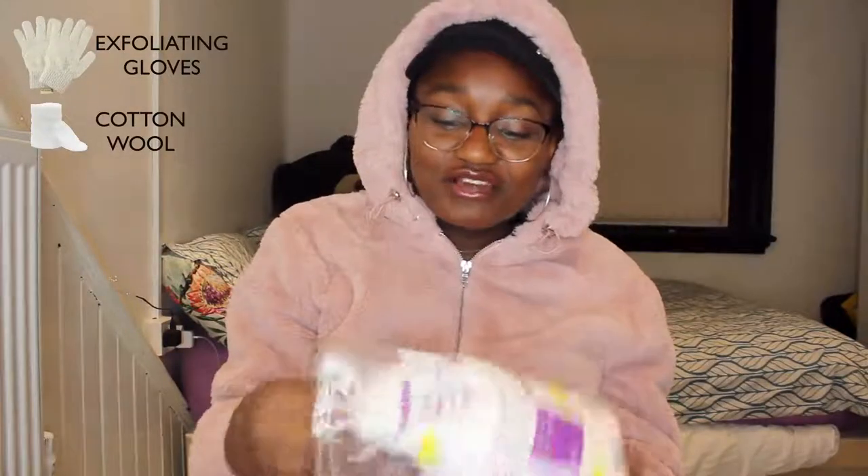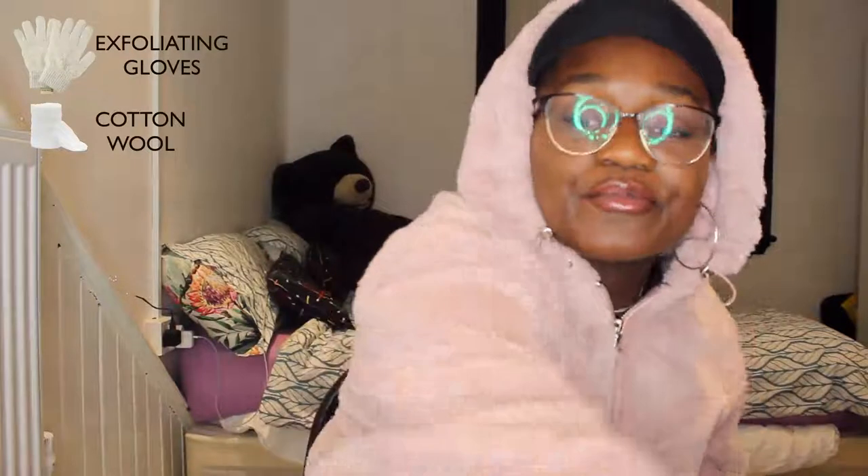Number two: cotton buds — mine are more like cotton wool, which I just use to dab products on my face. I'm not really into having every single tool like exfoliating brushes. If you don't have the money, don't buy something expensive that you might not use. Everyone has different things that work for them; personally, these two tools are what I've been using.